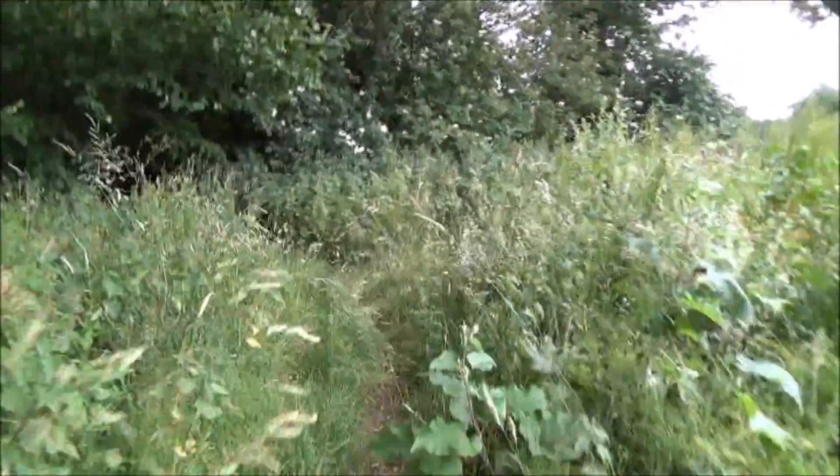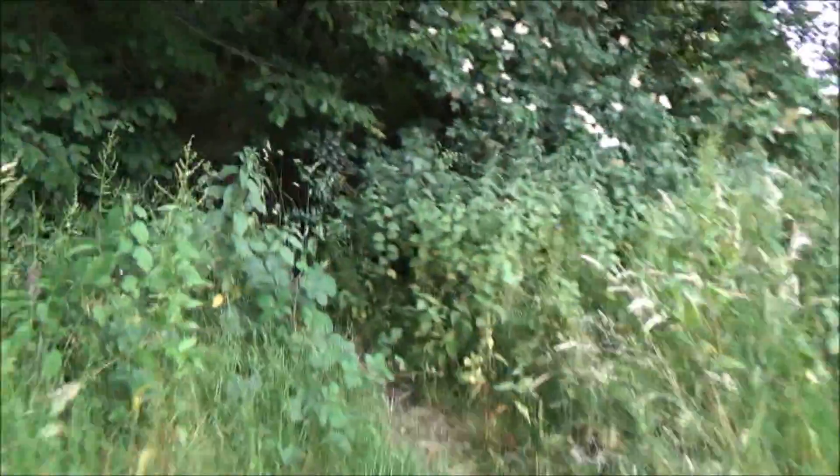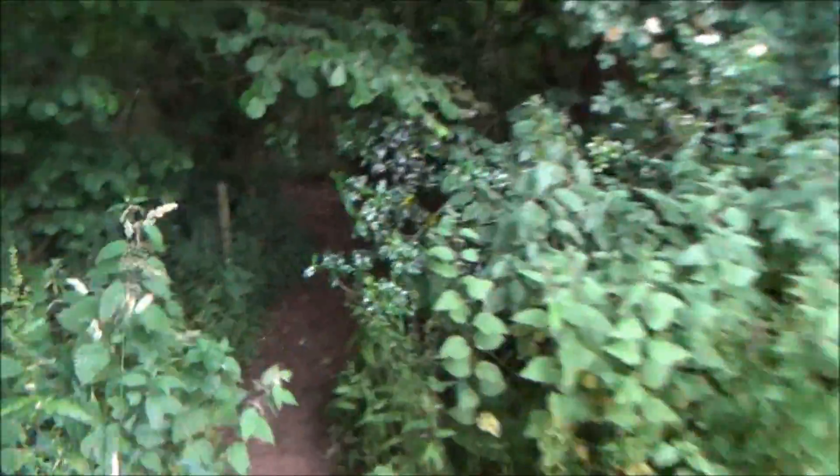Dad, look at the stinging nettles. Dad, it's too cold. Yeah, we'll come up to the stile. Watch out for the stinging nettles Jack — there's stinging nettles here. Just don't touch them. It's a bit dark in here. Over the stile — into our neck of the woods, as you could say.